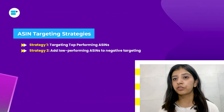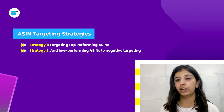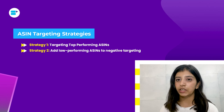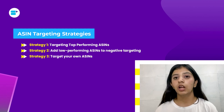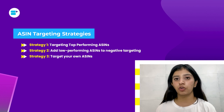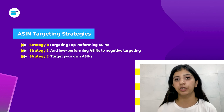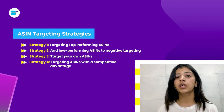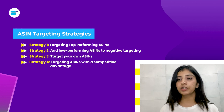Just as high-converting ASINs drive the most results for you, low-converting ASINs can bleed your ad campaigns. Identify them using the same sponsored product search term reports and add them under the negative targeting feature. The third strategy is targeting your own ASINs — find your highest-converting ASINs and target them against each other to upsell your products and keep competition away from your listings. The fourth strategy is targeting ASINs where you have a competitive edge — competitor products where your ASIN performs better in terms of pricing, reviews, and ratings.